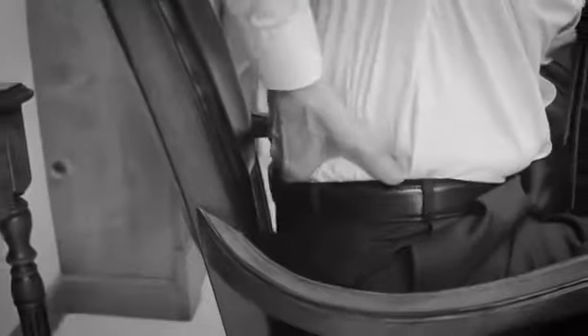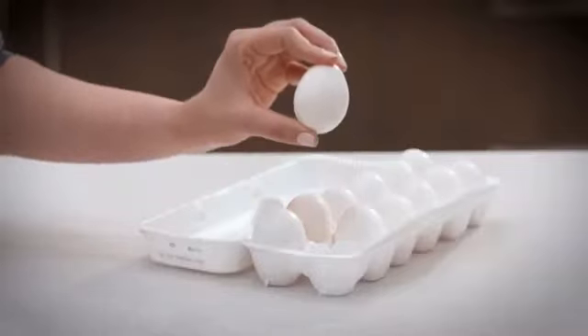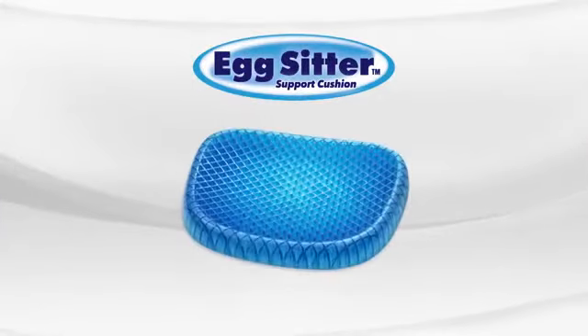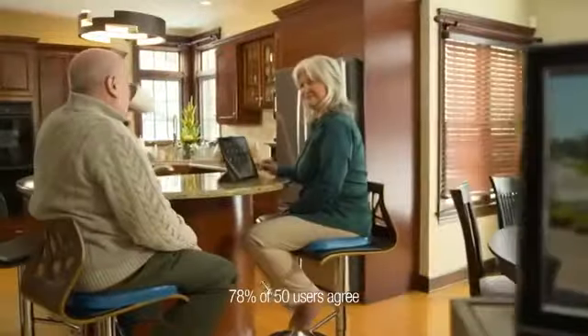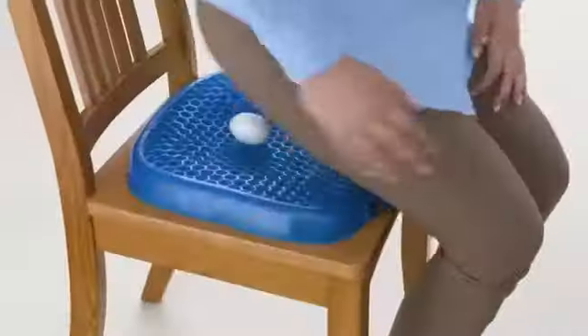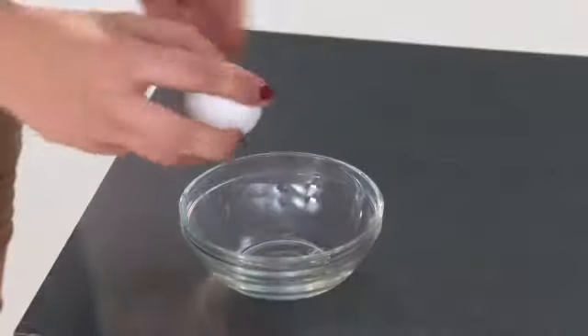What do you get when you cross your tired, stiff back with this fragile egg? It's the Egg Sitter Cushion from JML — an amazing new flex cushion that supports your backside and spine so that you can sit on an egg without breaking it. Incredible!